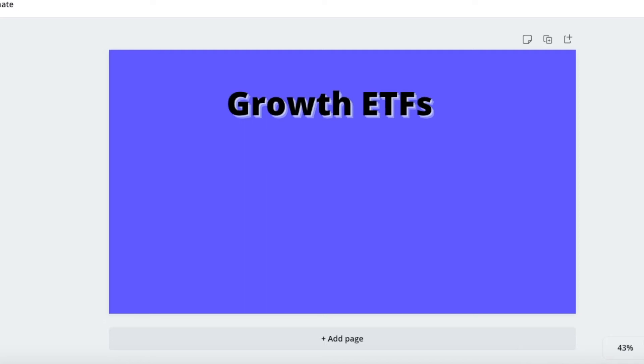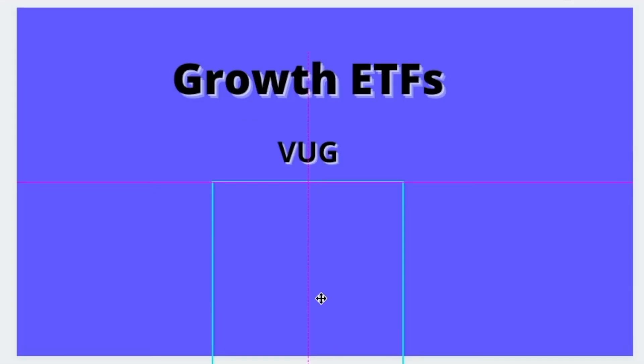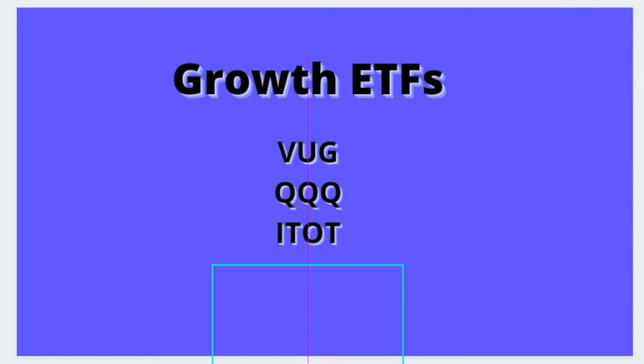The next type of ETF I want to give a brief overview of is Growth ETFs. These ETFs are designed around growing your money over time, and they want to do it as rapidly as possible. Growth ETFs typically have a slightly higher management fee because they tend to be more actively traded — they're trying to get into the next hot stock that's growing rapidly so they can capitalize on that growth. VUG, QQQ, and ITOT are three that I would look at.